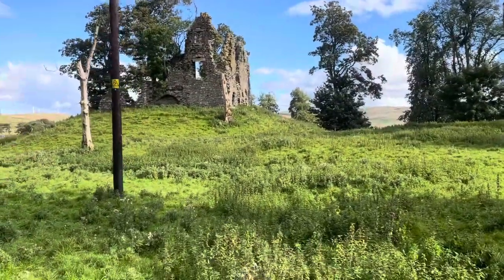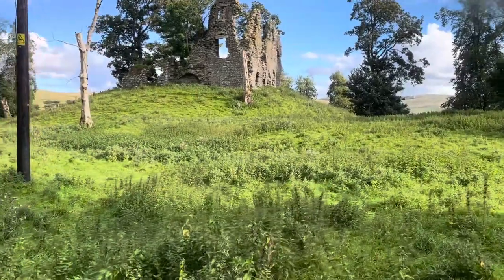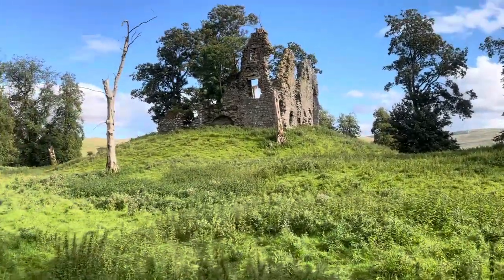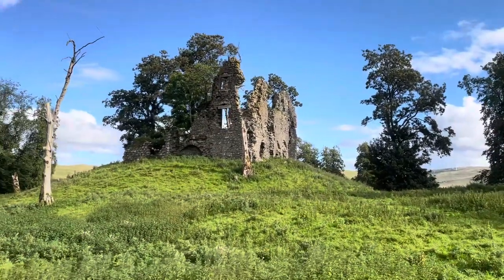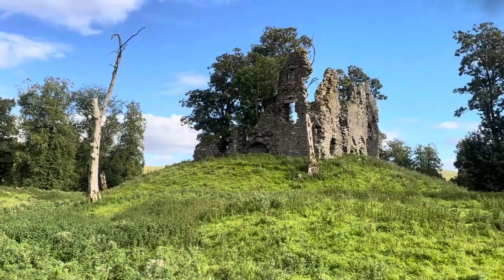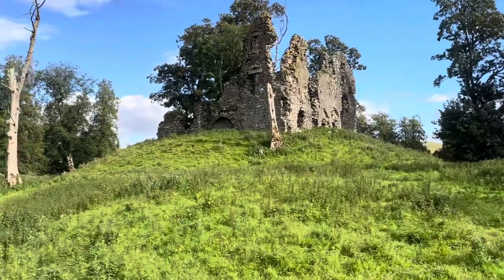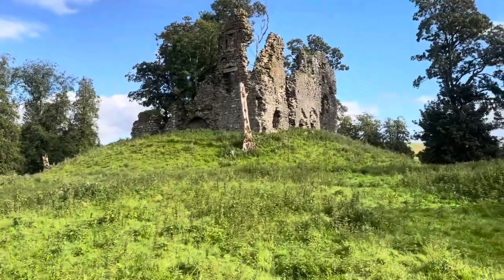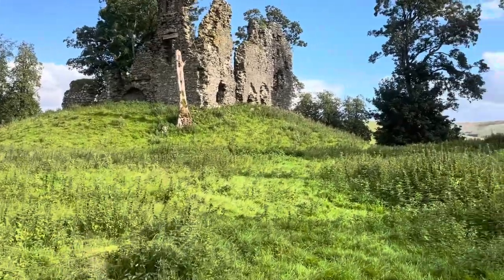Now hopefully this video will be about maybe half an hour long. I will take you into the castle itself. Look at that guys, that's stunning. Now this is quite a haunted castle, from what I've been told. It's on Google Maps — you can look it up. It will give you the exact location of the area.